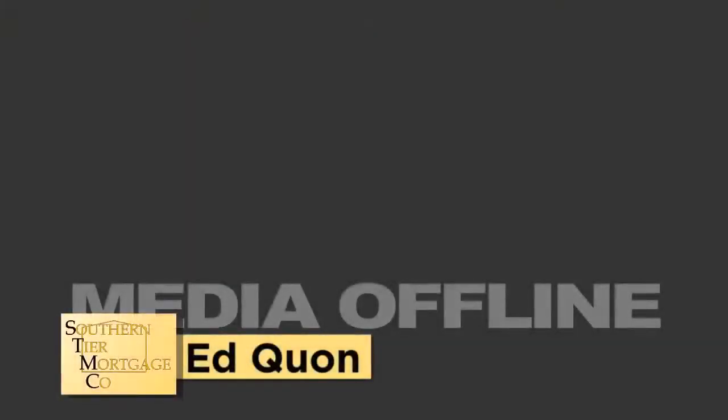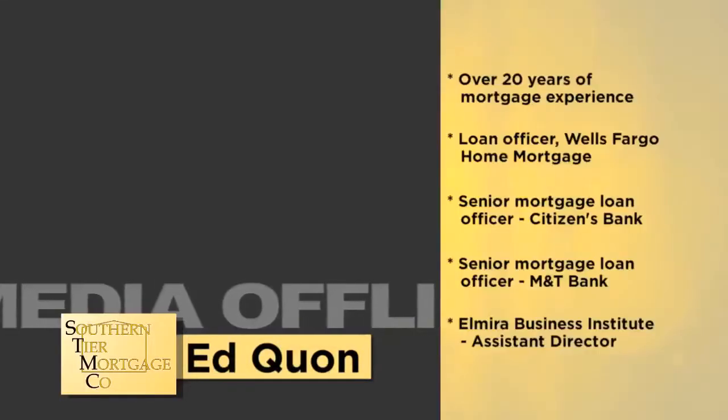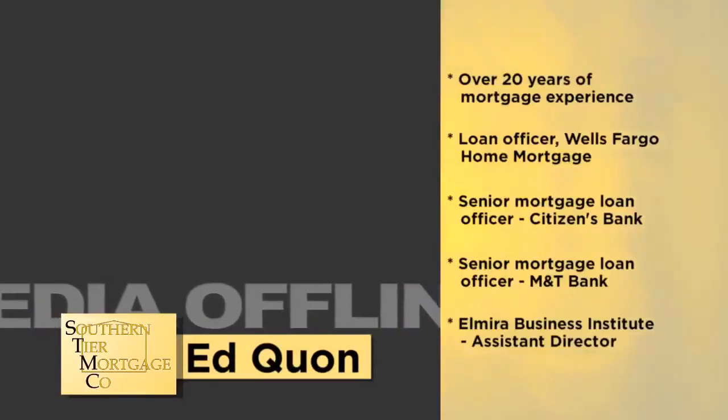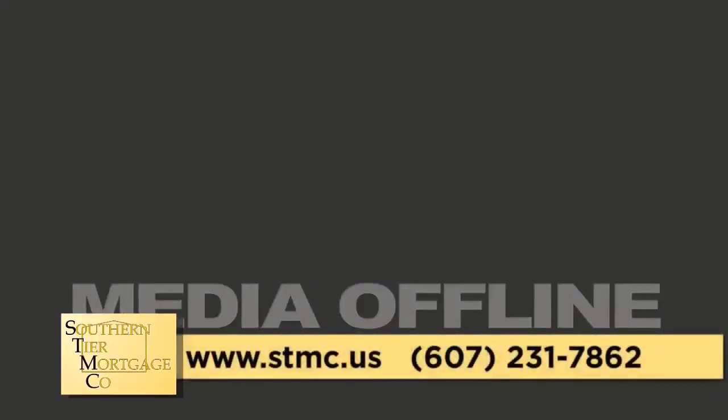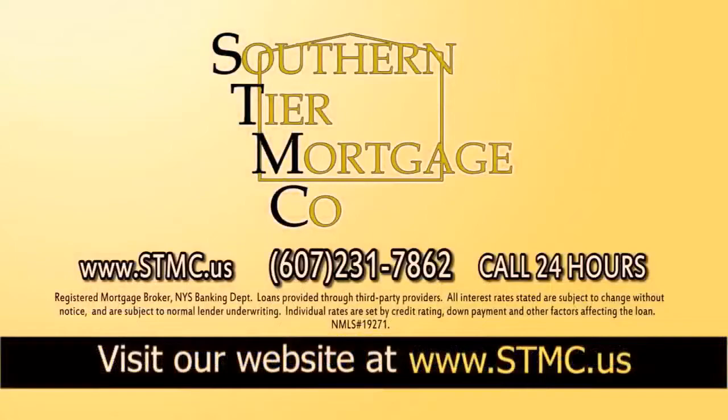The Sbarra family of companies welcomes Ed Kwan to the team at Southern Tier Mortgage Company. Ed brings over 20 years of experience as a mortgage originator and an extensive and successful background in the banking and financial industry. For your next residential or commercial mortgage or refinance, you can rely on Ed Kwan and the team at Southern Tier Mortgage Company to manage your mortgage application and pre-qualification both thoroughly and accurately. Visit at stmc.us or call anytime at 607-231-7862.